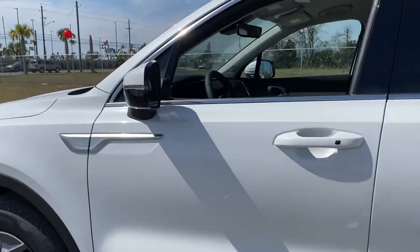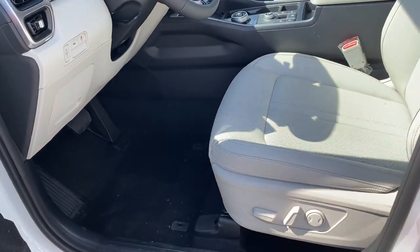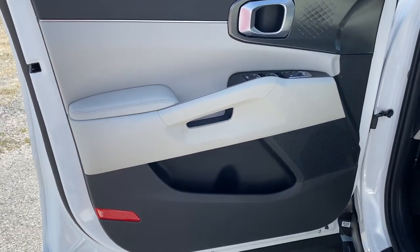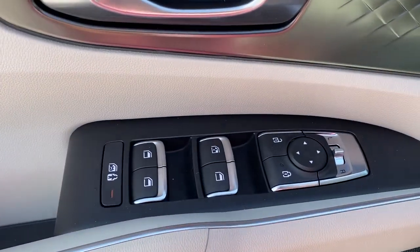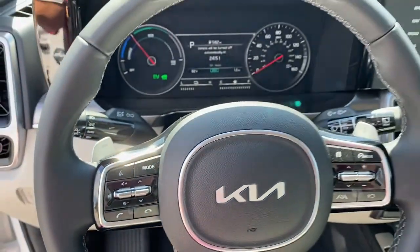These are just some of the great options this vehicle comes with: keyless entry, navigation system, backup camera, fog lamps, lane keeping assist, keyless start, heated mirrors, remote engine start, satellite radio, and blind spot monitor.